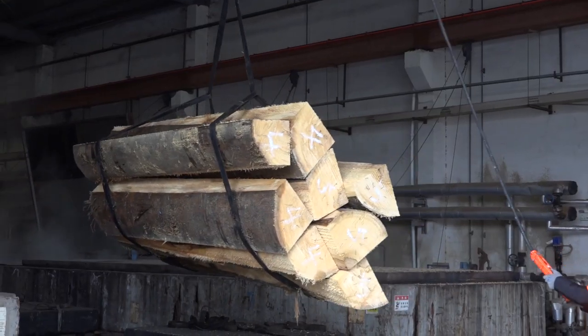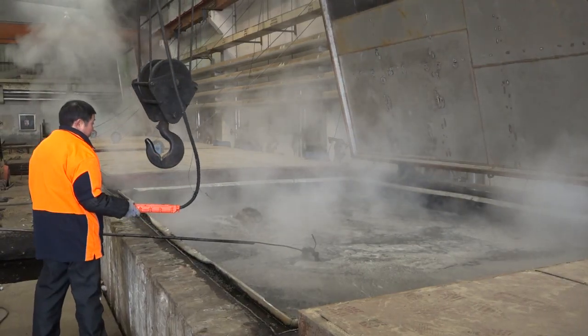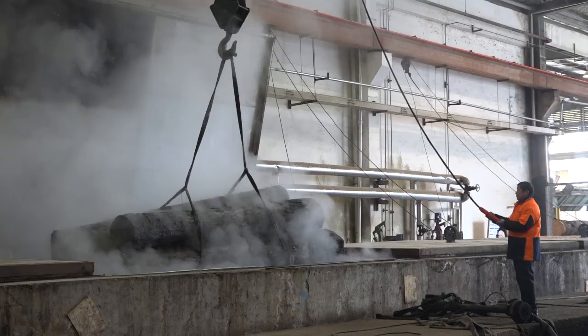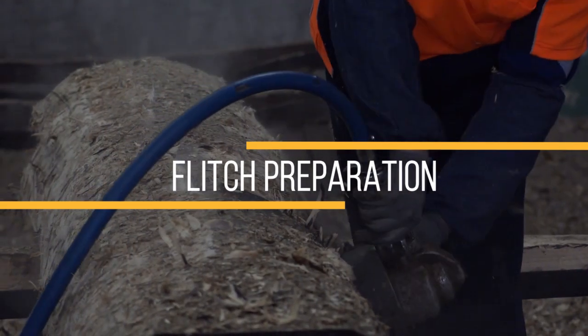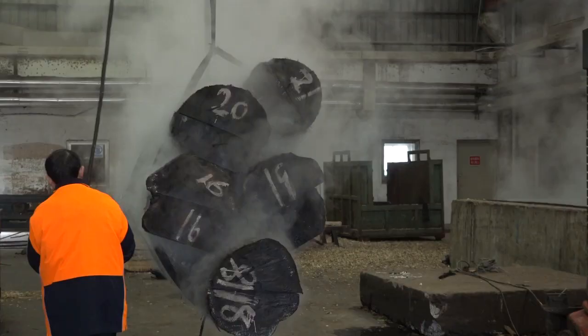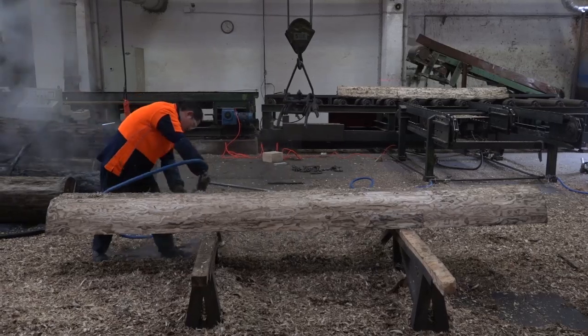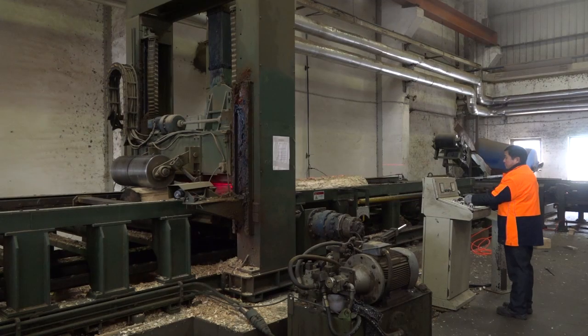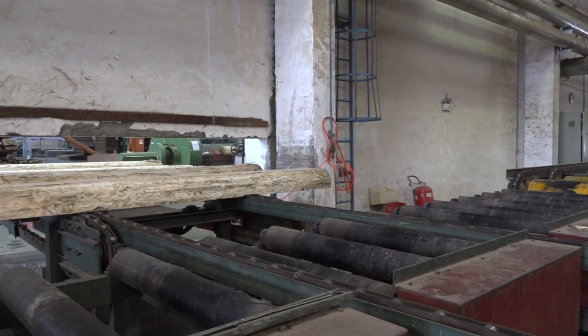Once the flitches have been cut, they get sent to the heating tanks where they need to be heated carefully to ensure that the wood is soft enough and usable enough to go to the slicer. The flitches need to be prepped once they come out of the heating tanks, because they've been sitting in water under heat. We need to clean off all that material and prep the angles nicely so that when we put it to the machine for slicing, we start off on a nice clean edge.